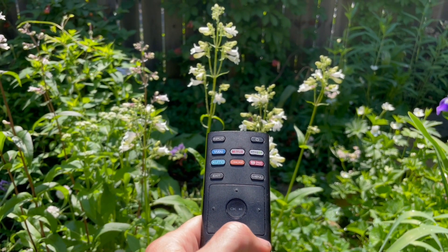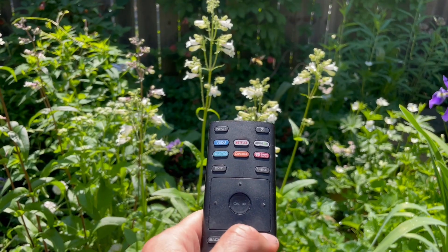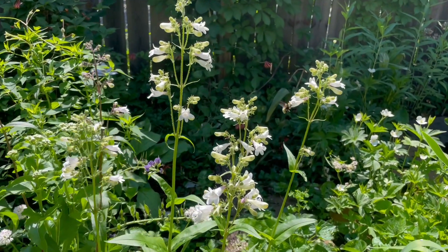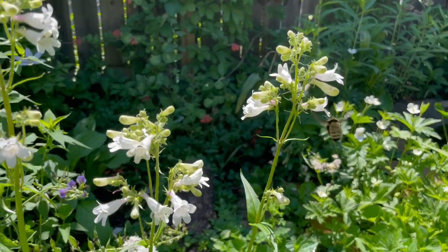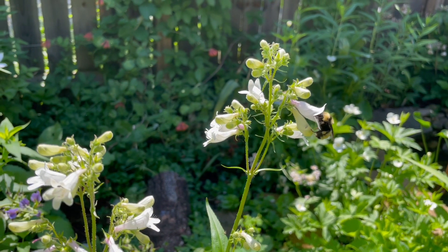Let's turn the channel to Foxglove Beartongue TV, better known as Penstemon Digitalis TV for our Latin-speaking audience. I've got three of these that I planted last year, and their white blooms are now attracting this eastern carpenter bee. I love how they have to shove their little heads into the flower to feed.